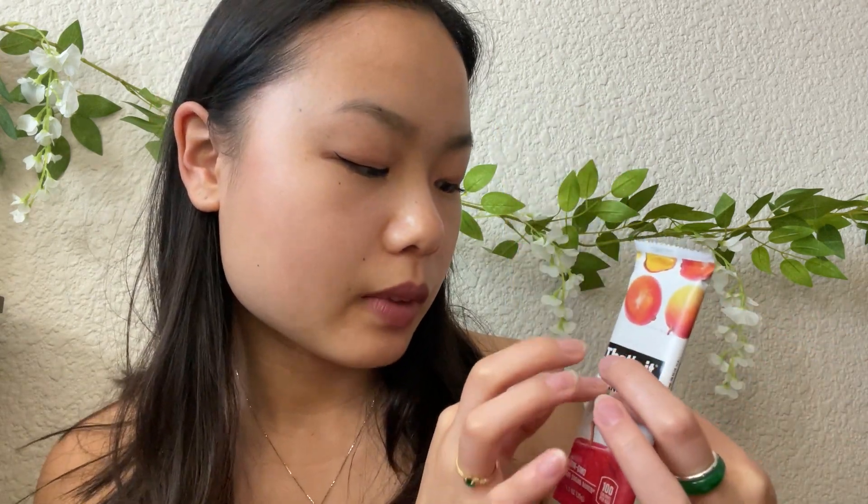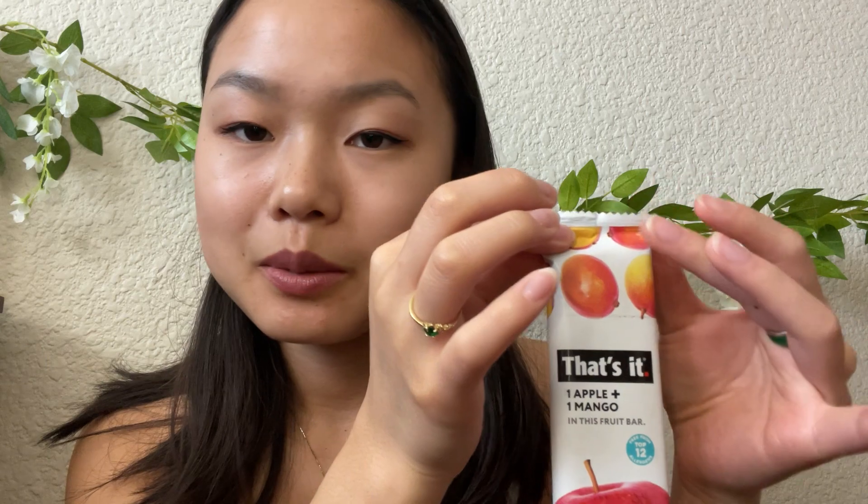Let's get down to the last few items in my bag. Up next, I have a snack bar. You never know when you're going to be hungry when you're out for a long time. This one is an apple and mango fruit bar — it's just dried fruit, basically one apple and one mango. I love these; they taste great and they're relatively healthy compared to other types of snack bars. Very handy because it's so nice and flat as well.